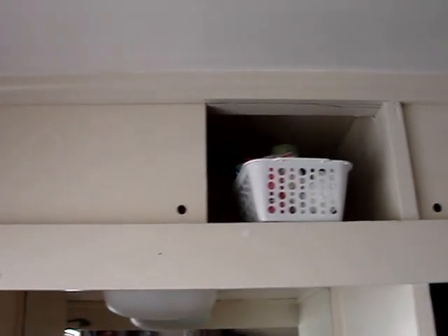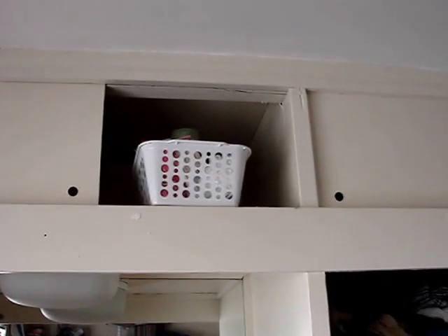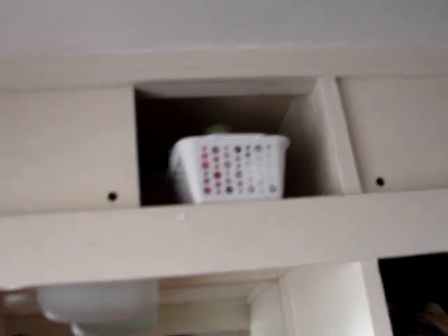Above the dresser we have lots of storage. I keep extra sheets, my iron, overflow or extra bathroom stuff. Like I have two shampoos, two conditioners — I keep one of those up there.